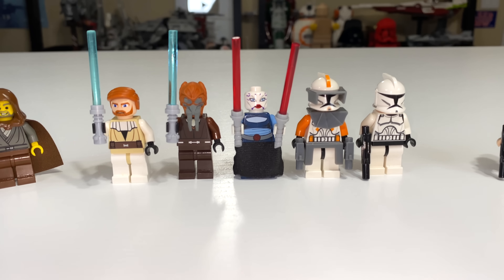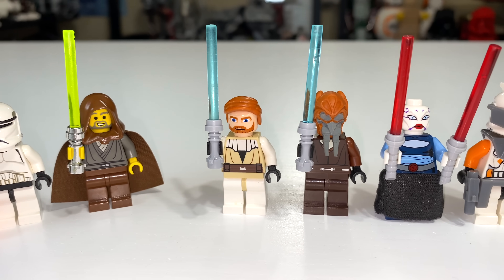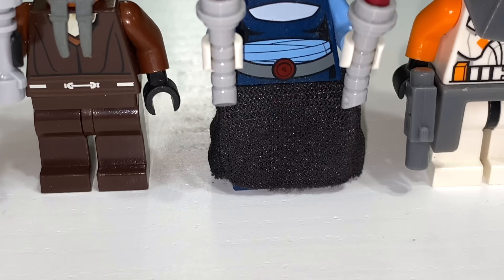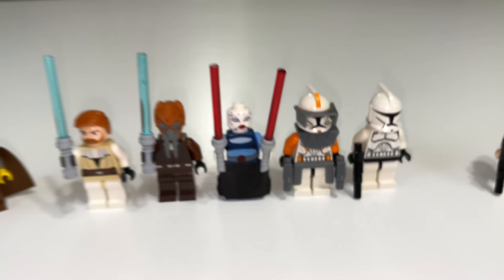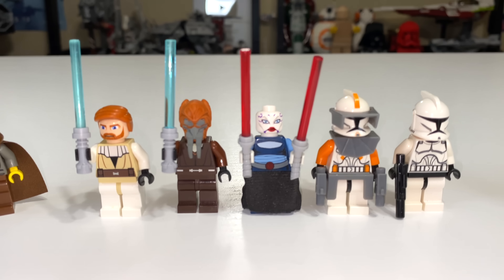2008 went in a completely different direction. You had Obi-Wan Kenobi from the Clone Wars, Plo Koon from the Clone Wars, and Asajj Ventress, who had her own lightsaber hilts — great pieces. Ventress looks amazing, even with her little cape down on her legs. Then you have Commander Cody and one regular clone trooper. It's a decent selection with good variation.